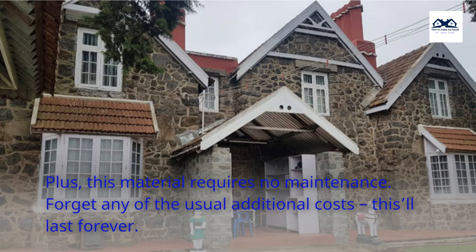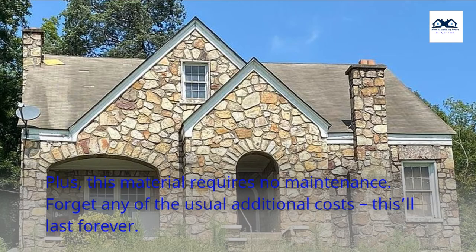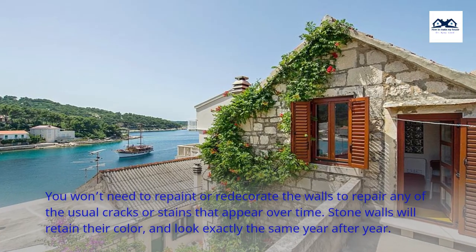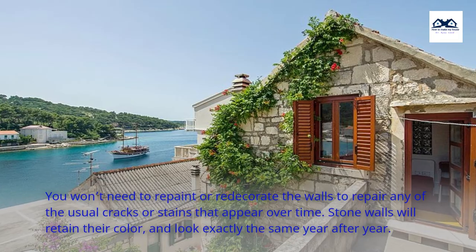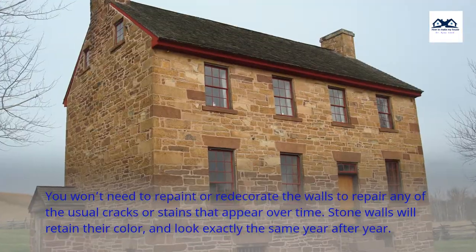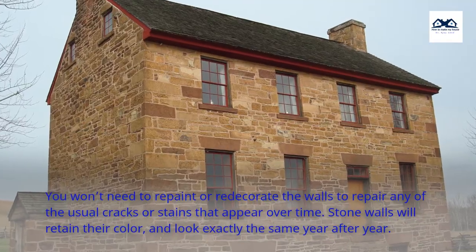Plus, this material requires no maintenance. Forget any of the usual additional costs — this'll last forever. You won't need to repaint or redecorate the walls to repair any of the usual cracks or stains that appear over time. Stone walls will retain their color and look exactly the same year after year.